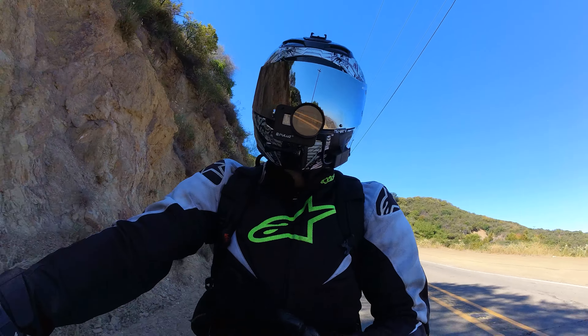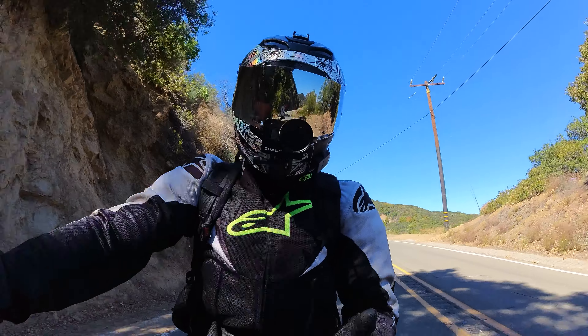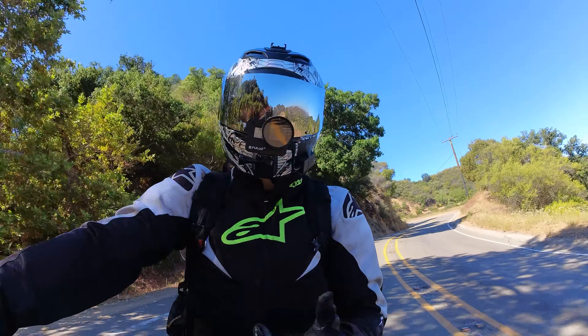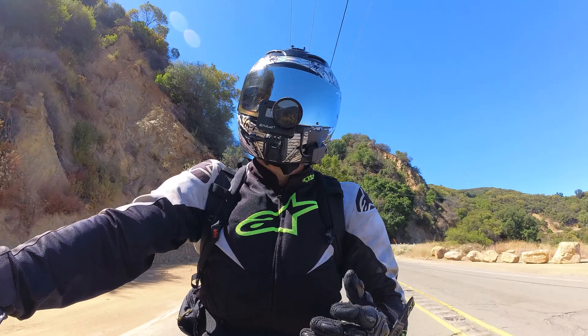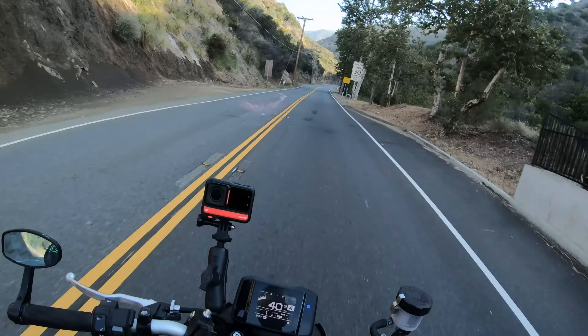These tires are great for the casual track day rider — the guy or gal that goes to the track once or twice a year, wants to have some fun and develop their skills. The limit of these tires is high enough where the majority of average riders won't be able to reach or exceed it, so you'll be able to have some fun.